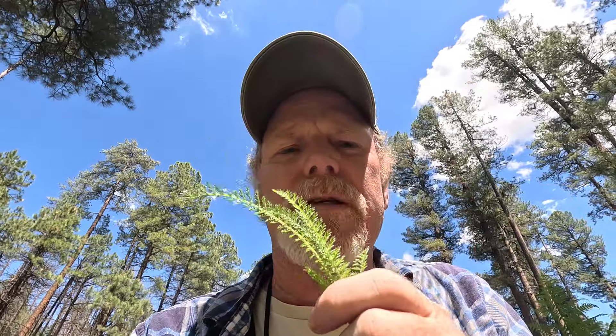I don't think Yarrow is good for dogs, but for humans this is a very useful plant. So I'm going to collect some of these leaves and some of these Yarrow blossoms and use that for our tea as well.